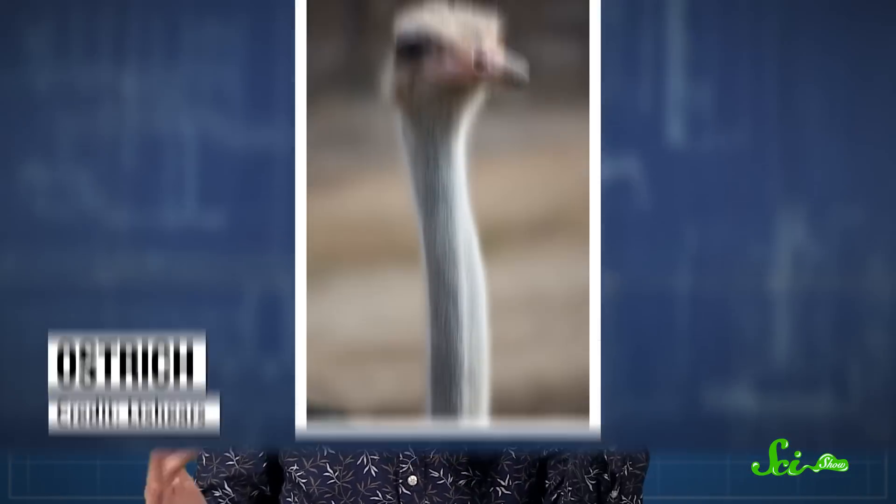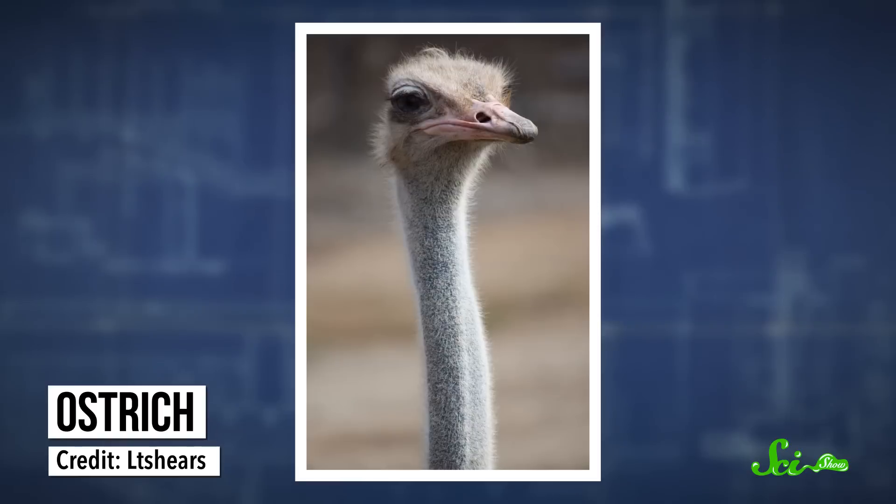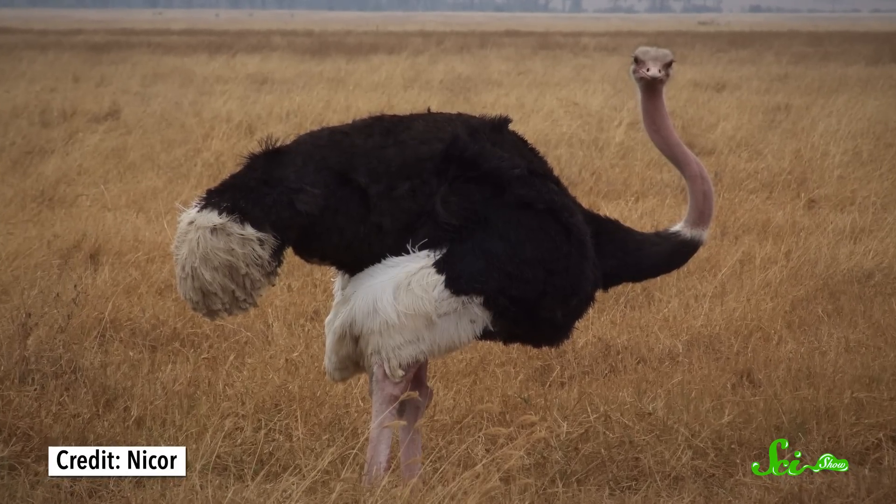The Animal Kingdom is full of all sorts of weirdos and evolutionary outliers, but with their long necks, huge judgy eyes, and beautiful eyelashes, ostriches are probably some of the oddest.